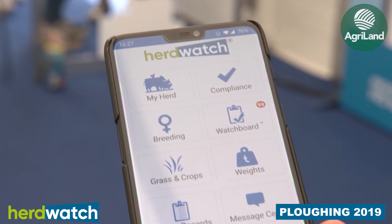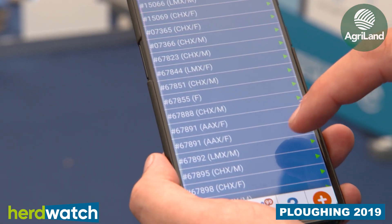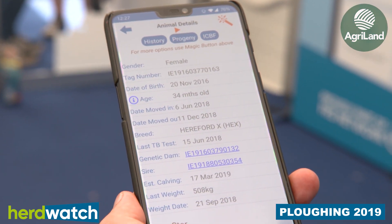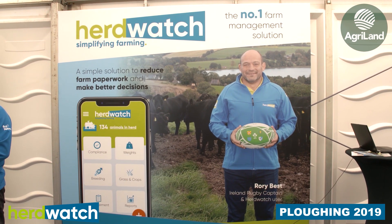Weighing, weight recording and so on — we're constantly building on that as a platform. When the compliance audit comes you don't have to scramble for paperwork for two days before — you just literally push a couple of buttons, give your reports to your auditor, and everybody's happy.